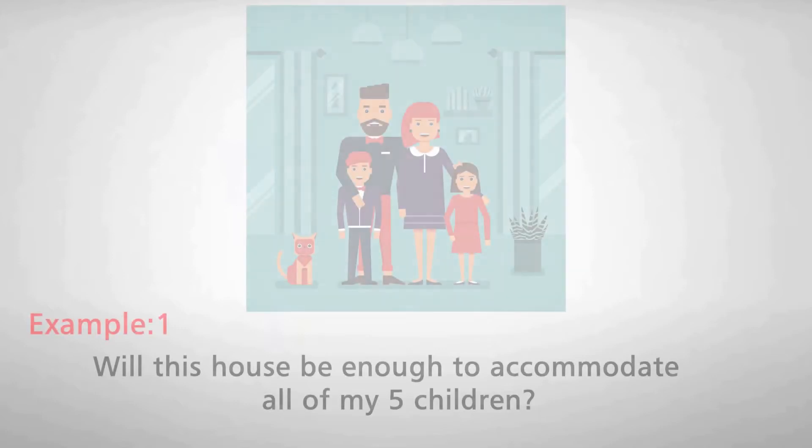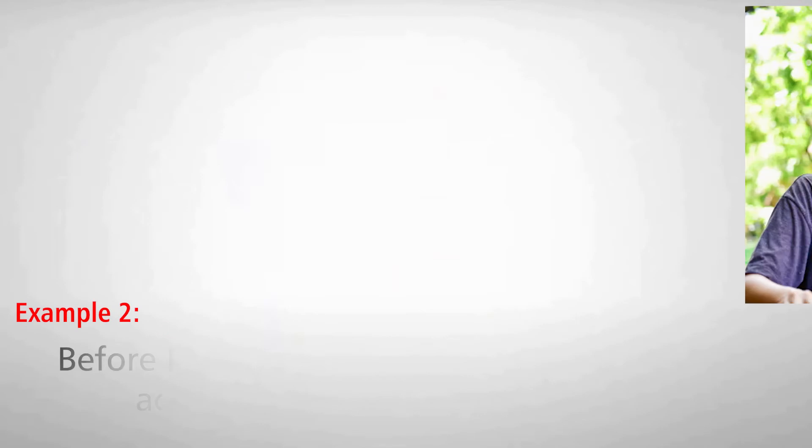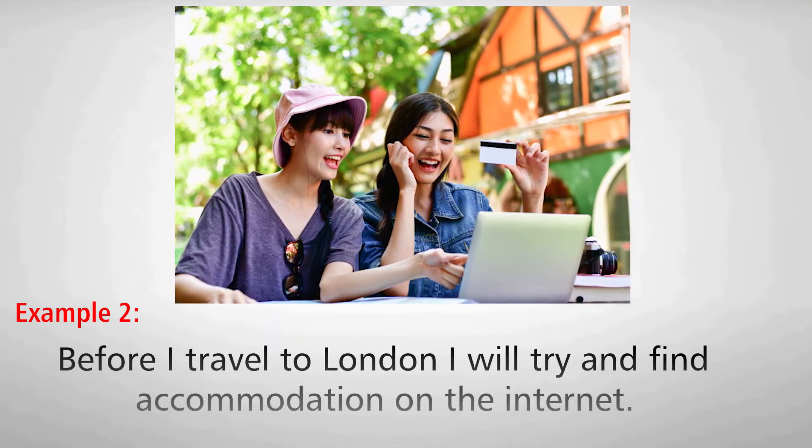Number one: Will this house be enough to accommodate all of my five children? Number two: Before I travel to London, I will try and find accommodation on the internet.